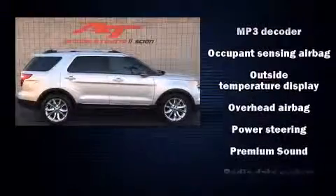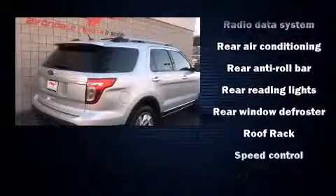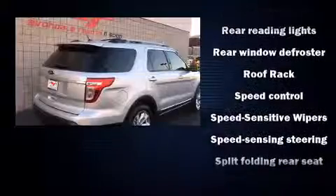Top features include front fog lights, front and rear reading lights, a tachometer, a trip computer, remote keyless entry, and air conditioning.